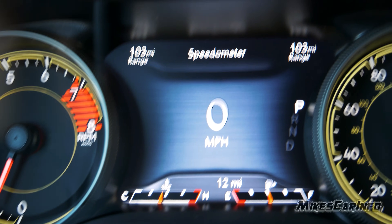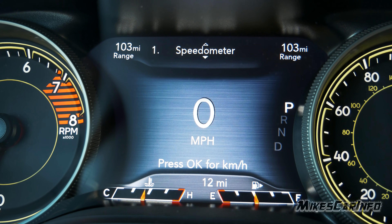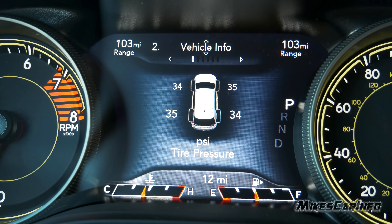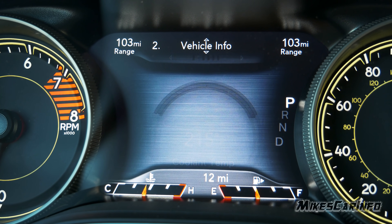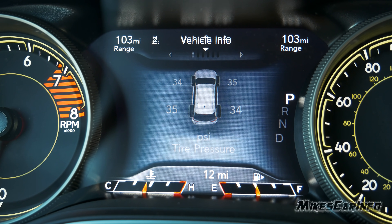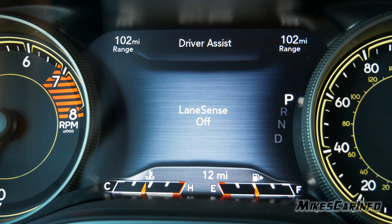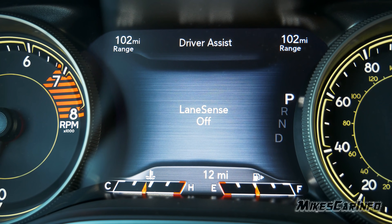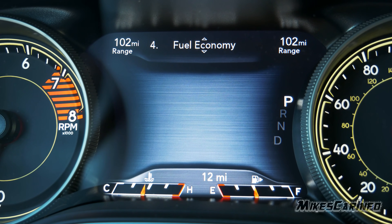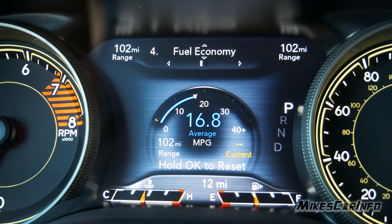Using the OK button and arrows on the steering wheel, you can scroll through a menu. Number one is Speedometer, number two is Vehicle Info — scroll right for temperatures and pressures. Scrolling down goes to Driver Assist showing features like Lane Sense. Under Fuel Economy you have two trip meters you can scroll through and reset independently, giving you average, range, and current fuel economy.